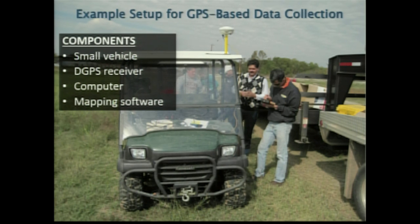Once you have your boundary, the next step is you'll usually need an ATV or a mule. You need a GPS receiver — DGPS — and some kind of computer with mapping software to collect data. Connect them up and you're doing your boundary mapping, which ultimately becomes your vehicle to go out and collect soil samples. You need a vehicle, a DGPS receiver, and some kind of handheld or computer with software that lets you get your boundary and navigate to points.